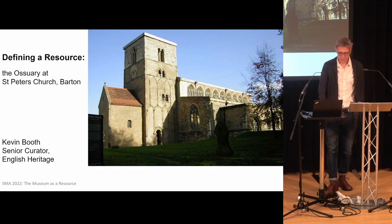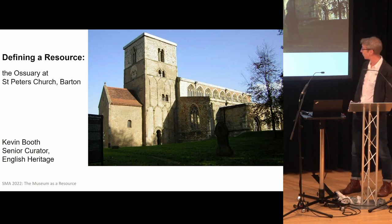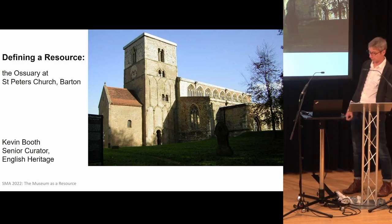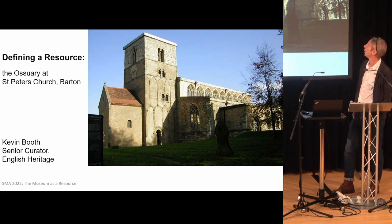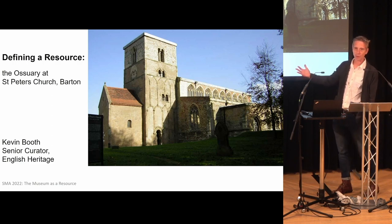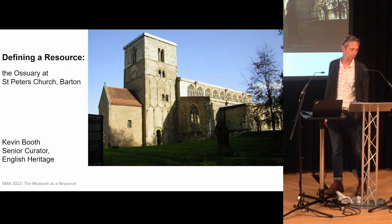And in 1819, he turns up at Barton St. Peters. And it's a revelation because he sees the top stage of that church, and he understands it as being early Norman in form, and thus everything underneath it must be early. And St. Peters becomes his first sort of confirmed, accepted scripture that has Anglo-Saxon stone building to it.